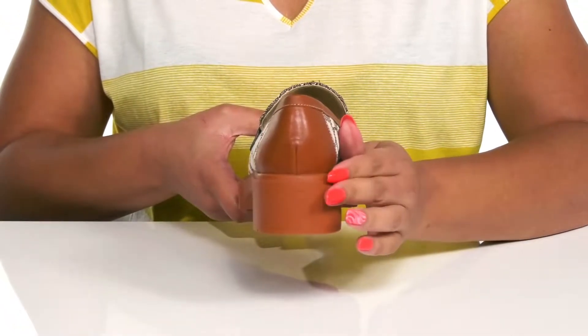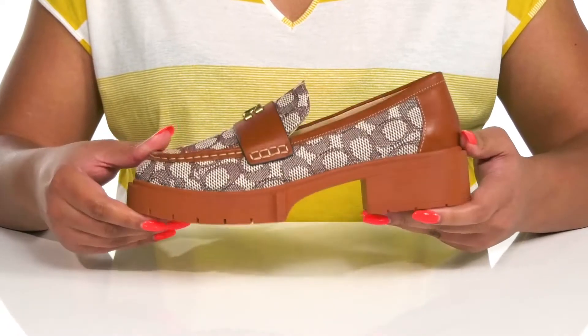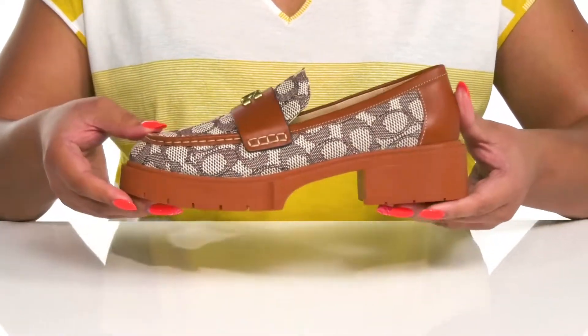You'll get about a two inch lift from the block heel and platform. It's all on top of a fabric-coated synthetic outsole. Rock these babies with a nice pair of designer jeans.